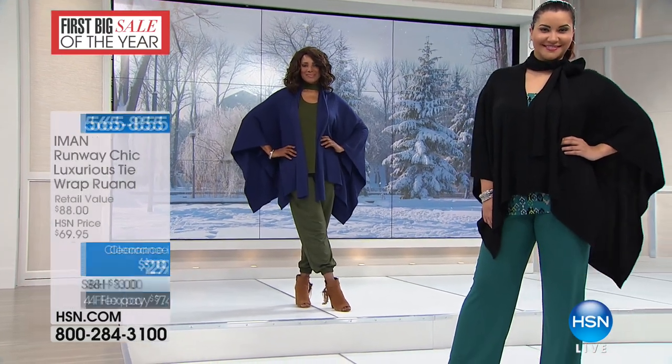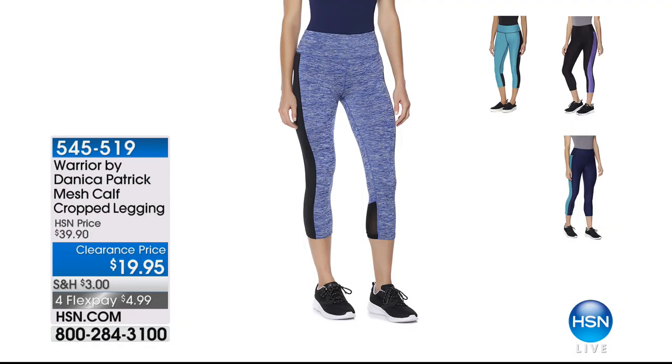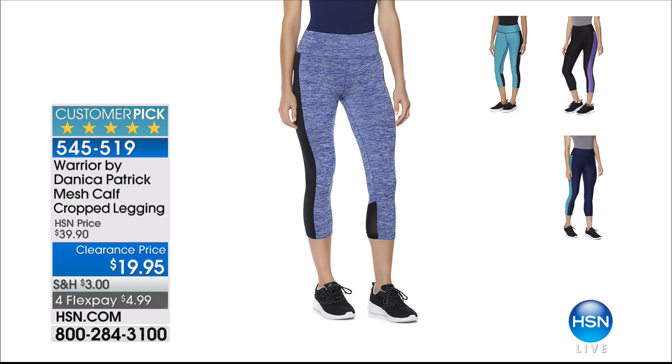We want to quickly give you another customer pick to take advantage of as well — these are the Danica Patrick calf-cropped leggings. Available in mystic blue space dye, navy turquoise, onyx with hushed violet, and turquoise with onyx. Two inseam options: missy at 21 and 7/8 inches, and women's at 20 and 7/8 inches. Marked from $39.90 to $19.95.